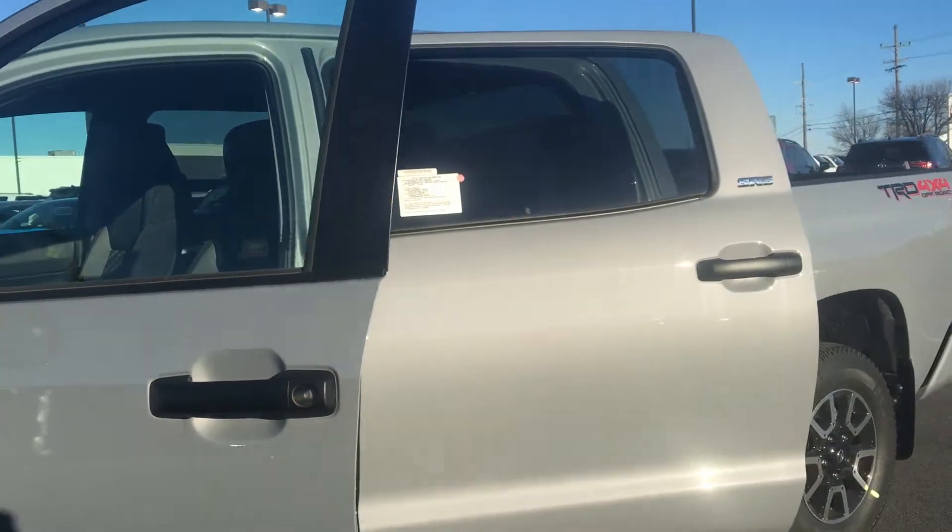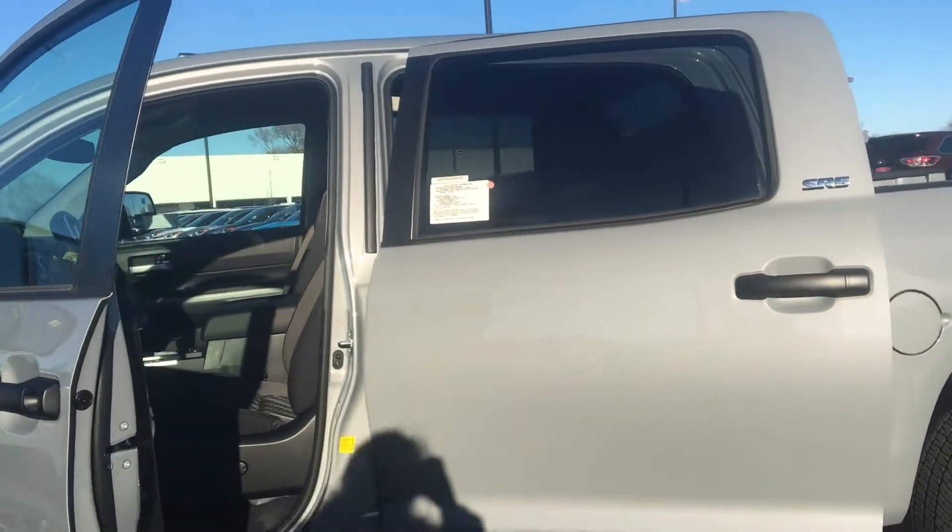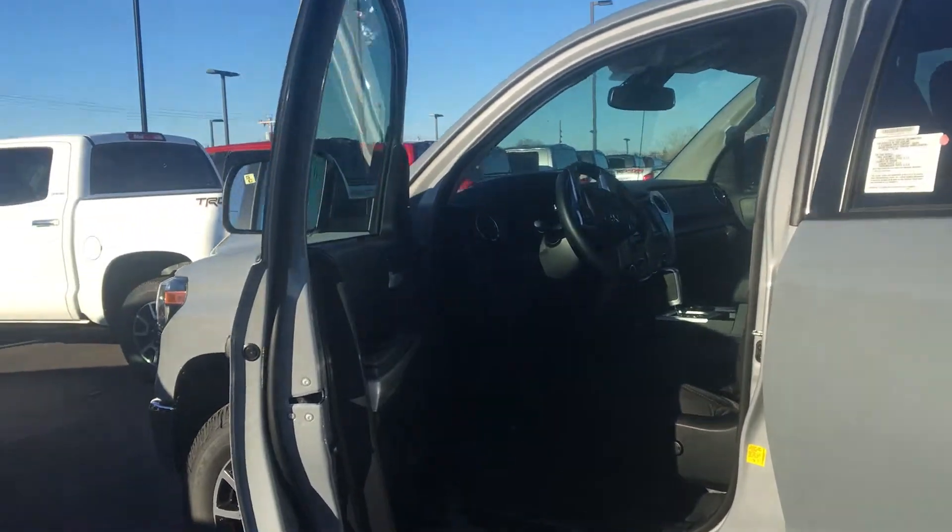When you come in to take it for a spin, please look for me, Julia Molloy, at Molloy Toyota in Winchester, Virginia. Thank you.